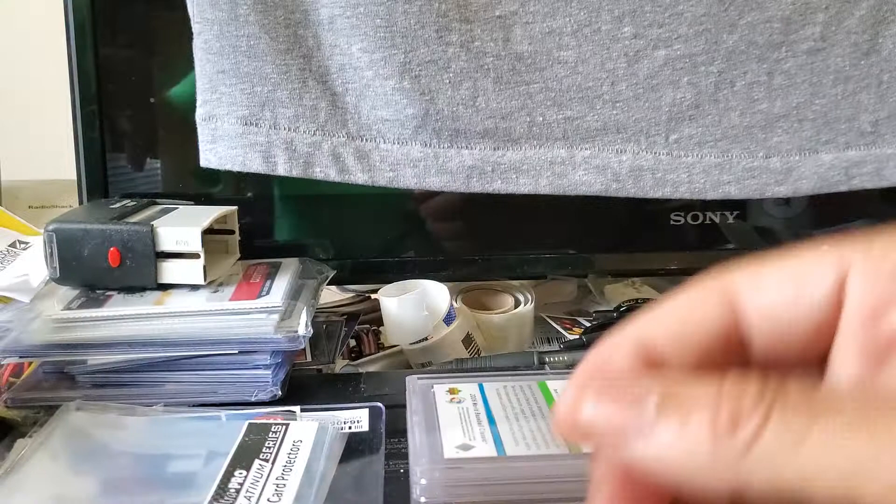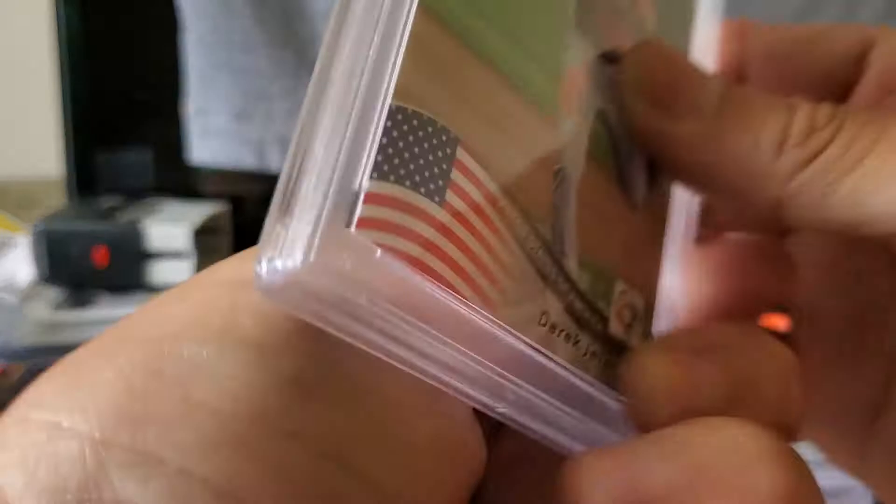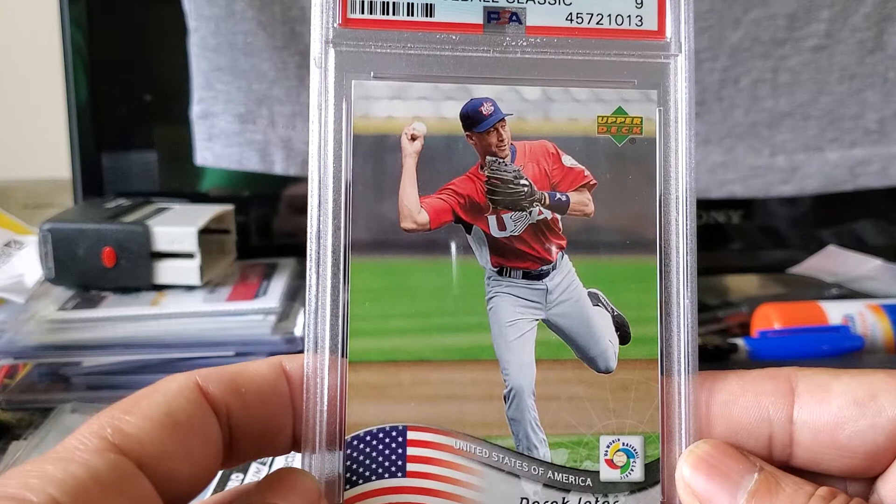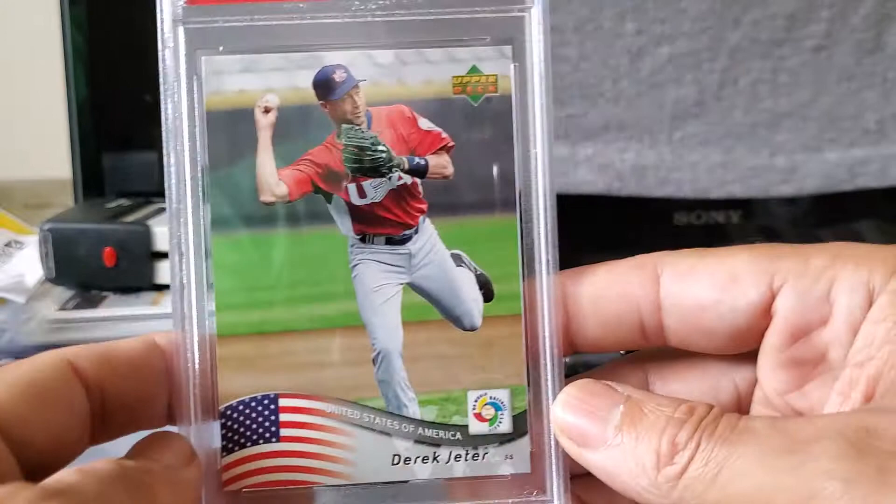Out of that same set — the first two cards I sent out to be graded — this is a Derek Jeter card number one. 2006 Upper Deck Derek Jeter World Baseball Classic, and this received a Mint 9. Sweet looking card — the flag looks amazing on it. USA, Derek Jeter.